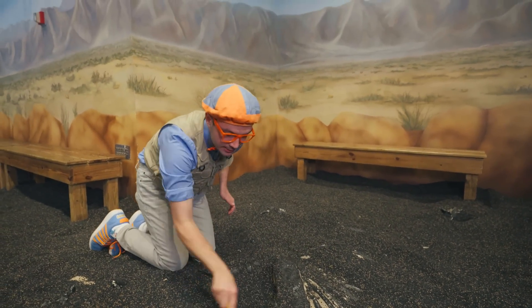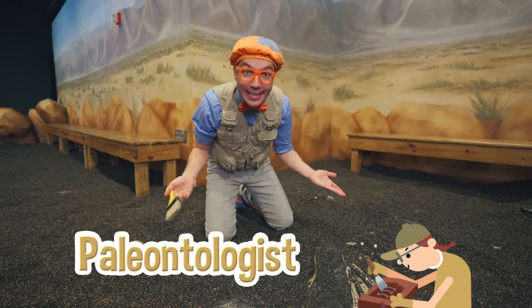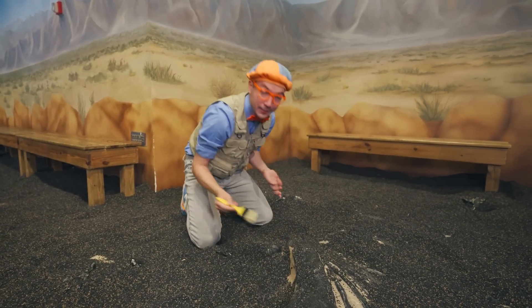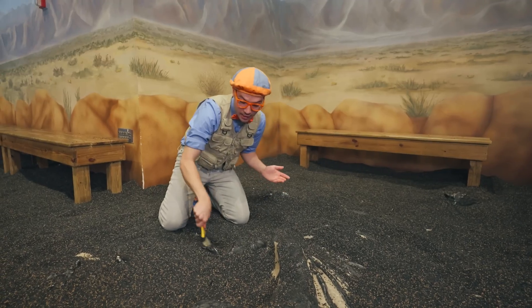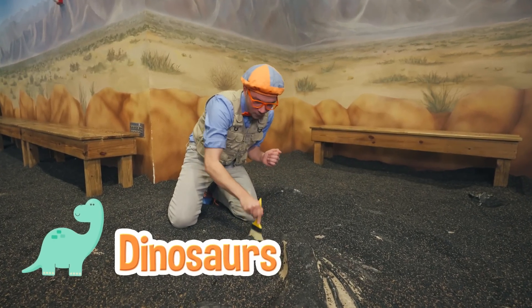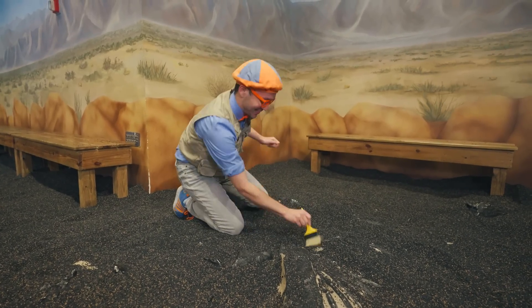Did you know that people who work to study dinosaurs are called paleontologists? Yeah, I really like dinosaurs but I'm not a paleontologist. Paleontologists know all about fossils and dinosaurs — they study dinosaurs every day. That's a lot of dinosaurs!